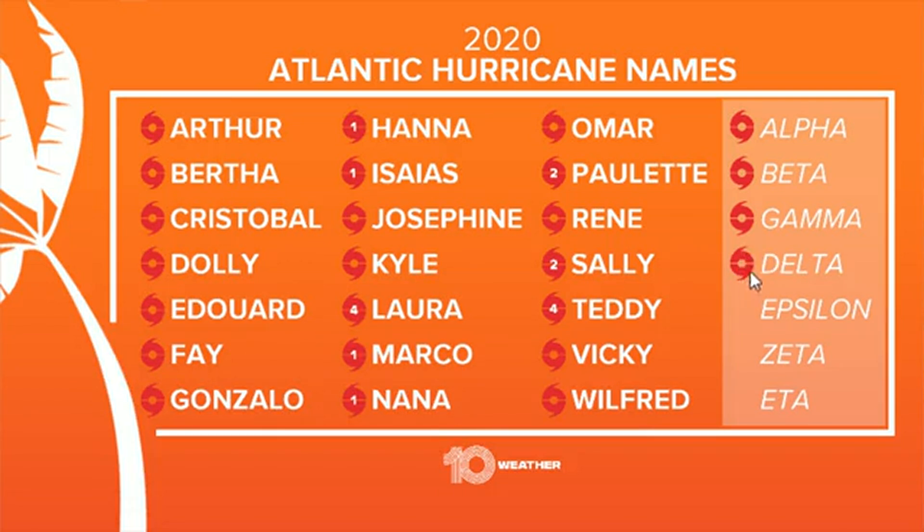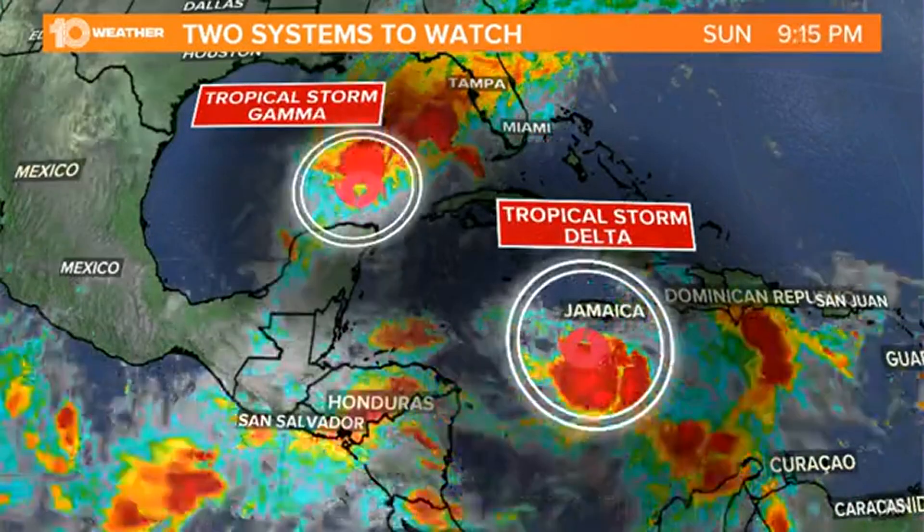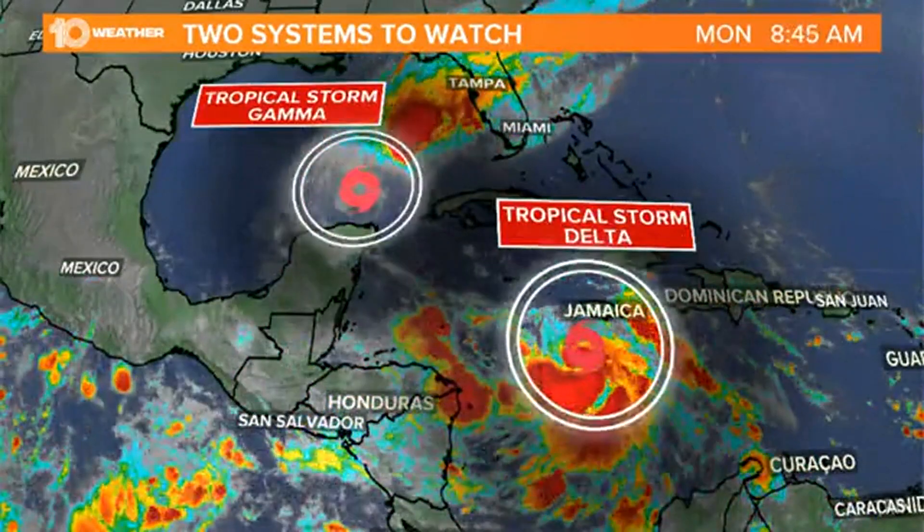We'll probably get a hurricane out of Delta, so we'll have to update the map over the next few days. Still, a very, very active season. I always try to find the positives, and that is that the intensity of all these systems could have been much, much worse. That said, we had a Category 4 Hurricane Laura make landfall in Louisiana, so we can't forget about that.